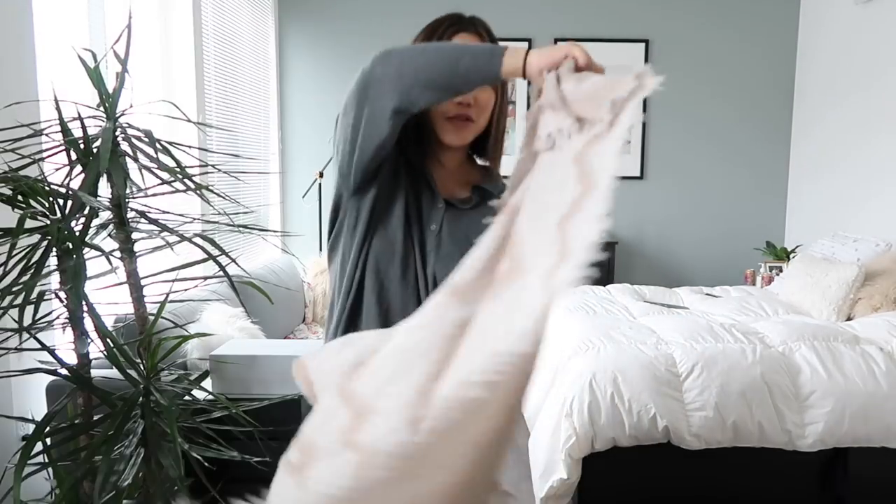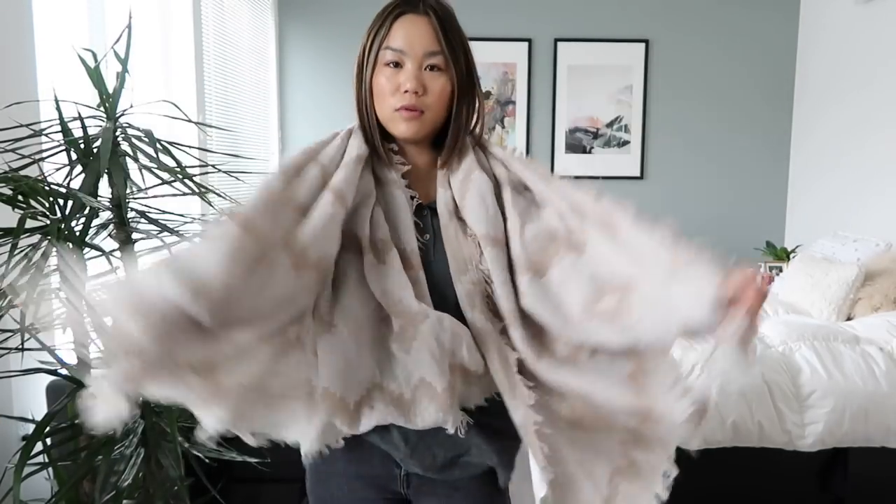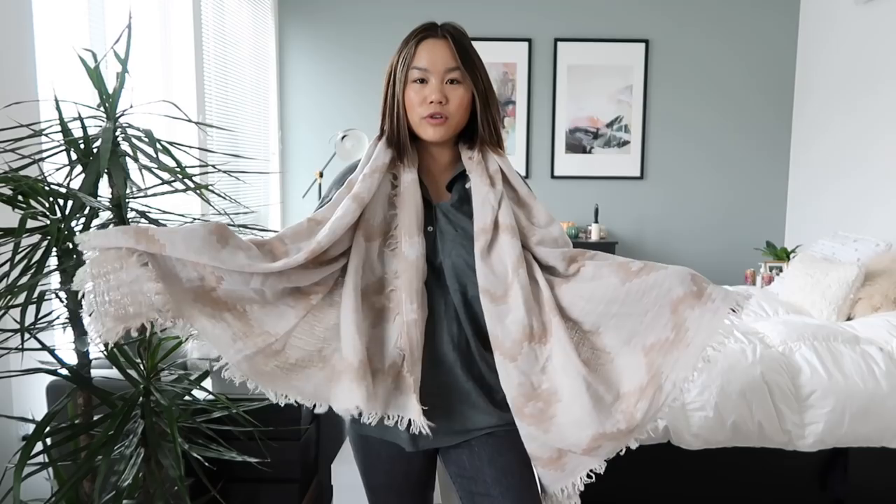You can kind of wear it as a shawl or just as something to cover up, and I think it would also look really cute if you folded it in half as a triangle over your shoulders. I'm really excited to style this piece — I've never had anything like this before so I think it's going to be a really nice addition to my winter and fall wardrobe.